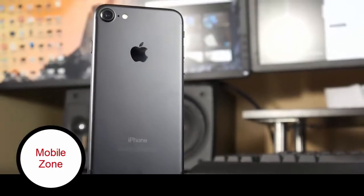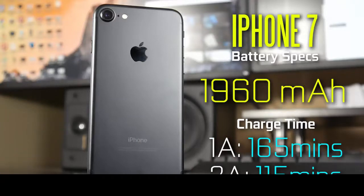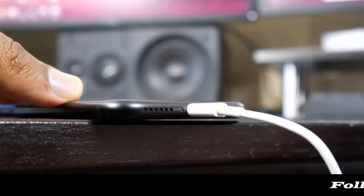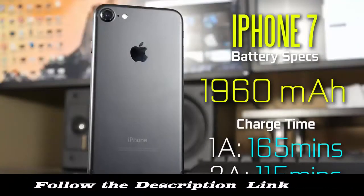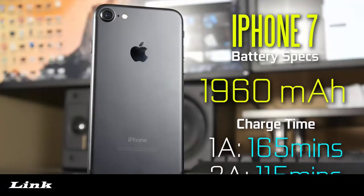The first thing we're going to start with is the basic battery specifications of both devices. The new iPhone 7 has a 1960 milliamp hour battery, which is a pretty big improvement from the 6s which had around 1700 milliamp hour. We're still using the lightning connectivity — in fact that's the only port in the entire device, unfortunately no headphone jack. In terms of overall charge times, you're looking at about 1 amp charging at about 165 minutes.